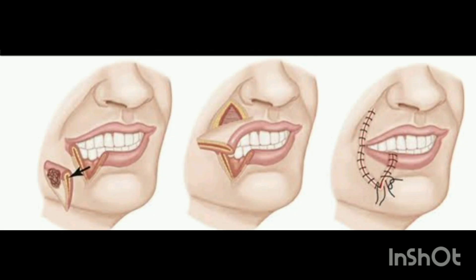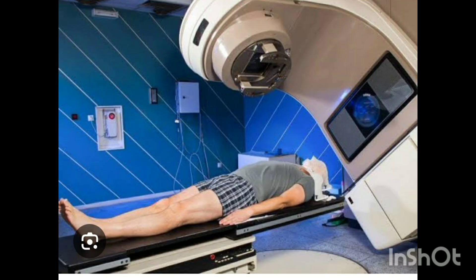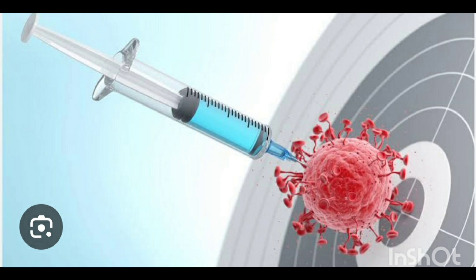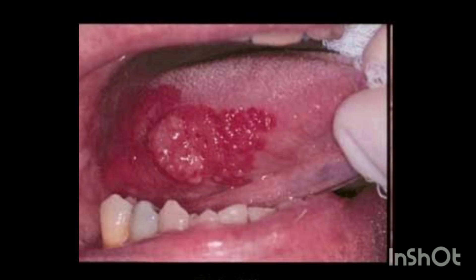Treatment options include surgery, radiation therapy, chemotherapy, and targeted drug treatment, depending on the stage of cancer. Mouth cancer is serious, but knowledge and early action can save lives. Share this video to raise awareness and help others stay informed. Don't forget to like, comment, and subscribe for more health tips. Thank you.